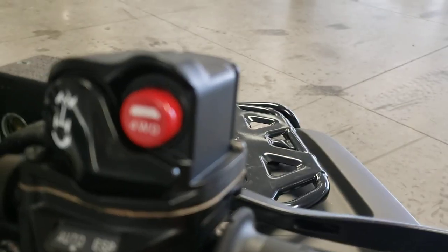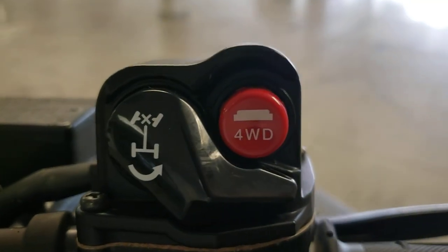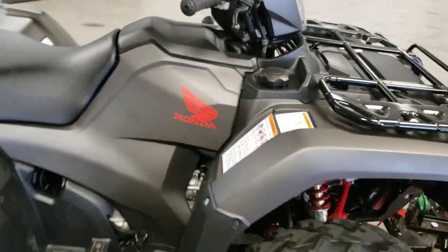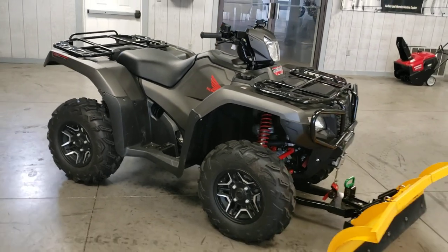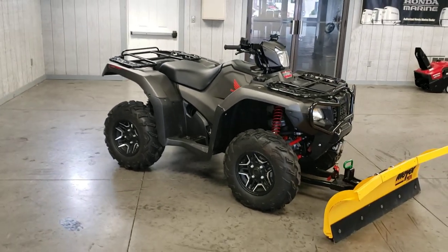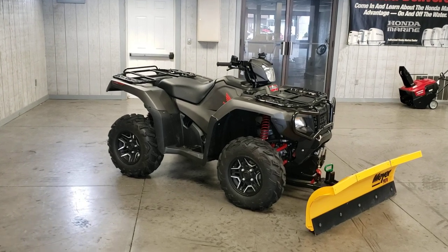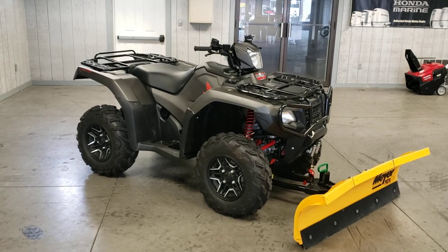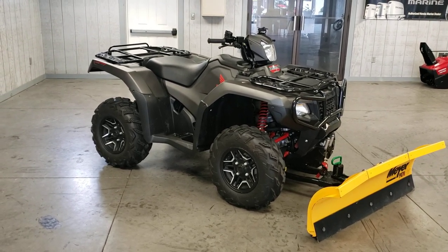Once you engage the four-wheel drive, you can then lock the differential. Everything on this machine works, and again — 2018, 114 miles. We just took this in on consignment. If you have any questions, please don't hesitate to call. I'm Dan, you can reach me at 814-833-3051. Thank you.